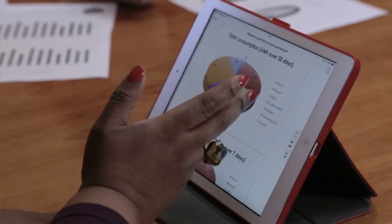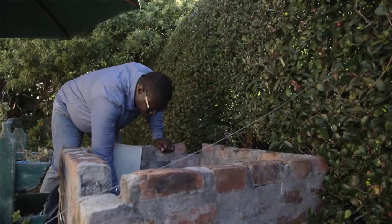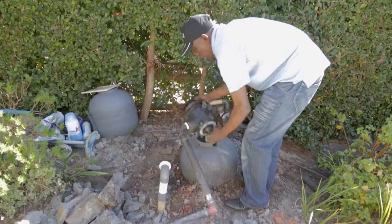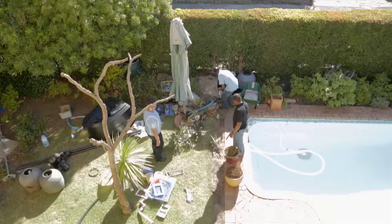I'm responsible for maintaining the swimming pool. I was surprised to learn that we're spending about a quarter of our electricity on running the swimming pool pump — it is the second biggest electricity user. We've installed a variable speed pool pump. It's very energy efficient and quiet, and we set it so that it can run during the day.